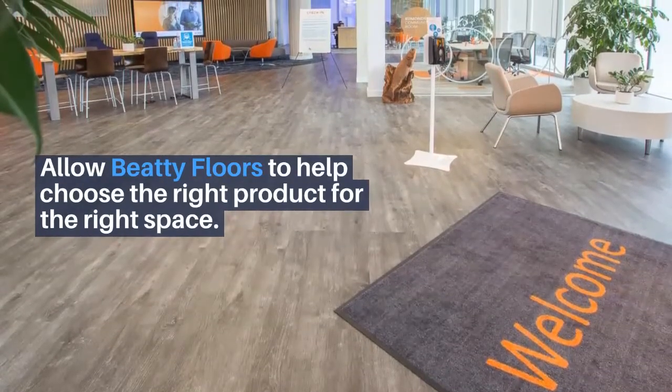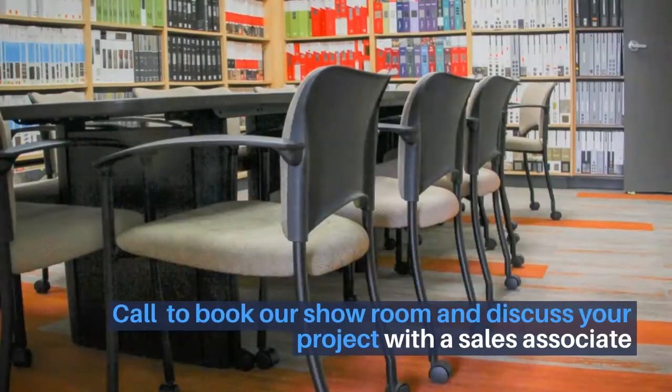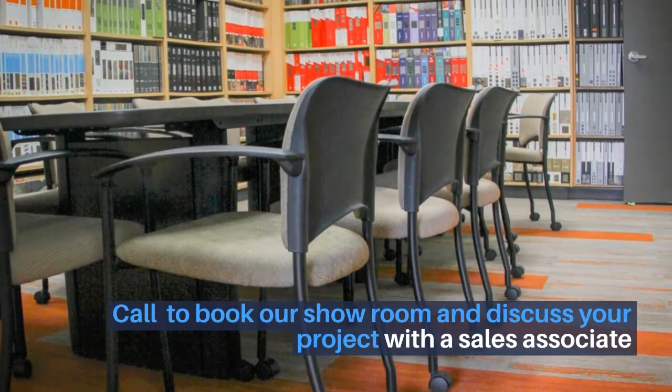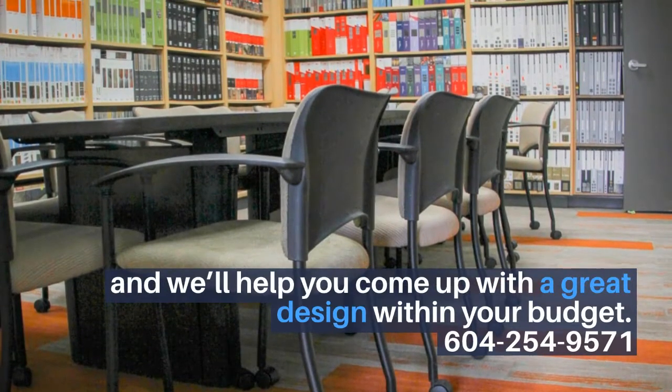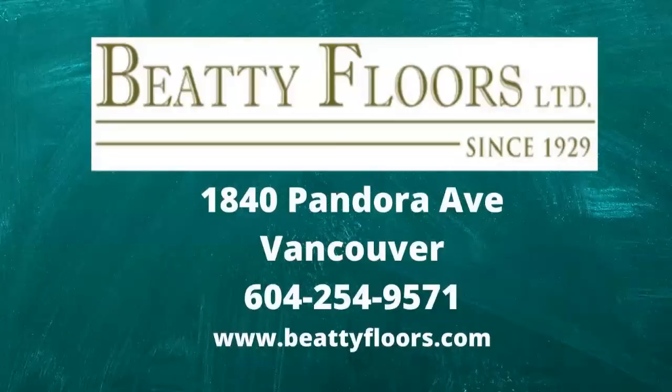Allow BD Floors to help choose the right product for the right space. Call to book our showroom and discuss your project with a sales associate and we'll help you come up with a great design within your budget. 604-254-9571. See you at BD!